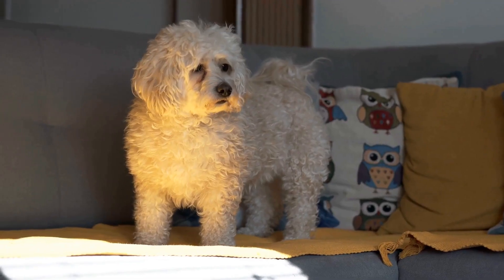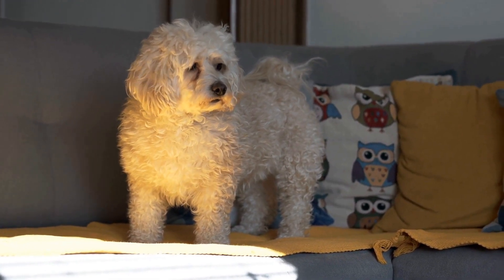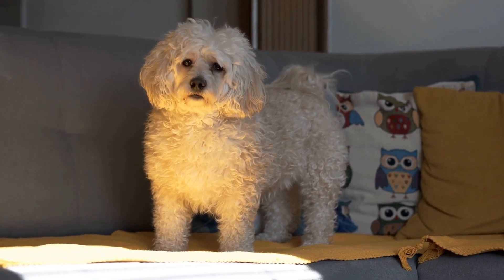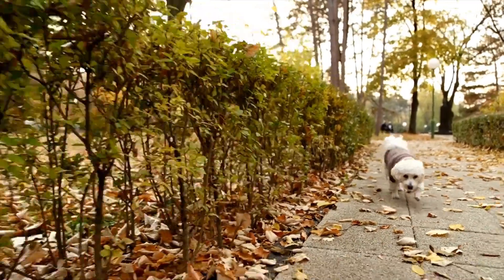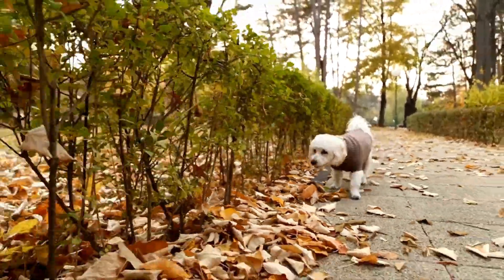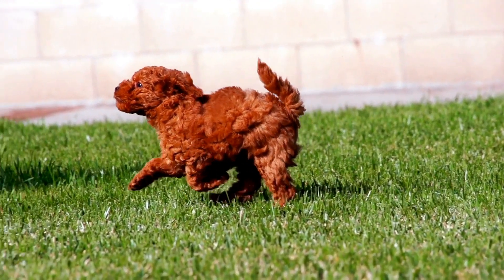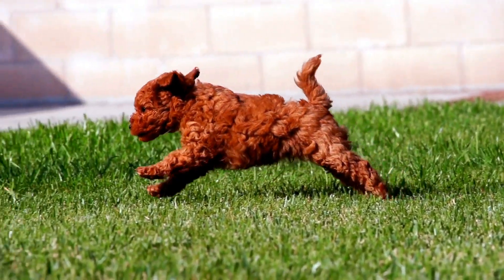In conclusion, poodles are prone to several eye issues, including progressive retinal atrophy, cataracts, glaucoma, cherry eye, dry eye, entropion, and epiphora. Regular eye examinations by a veterinarian are important for early detection and treatment of these conditions. If you own a poodle, it is essential to be aware of these common eye problems and take appropriate measures to ensure your pet's eye health and overall well-being.